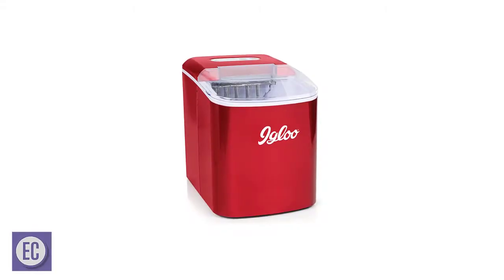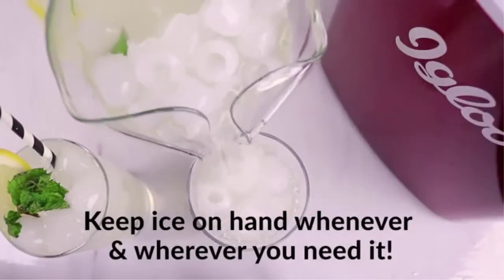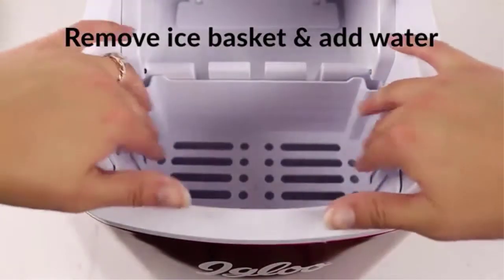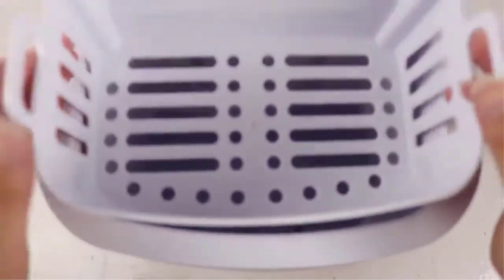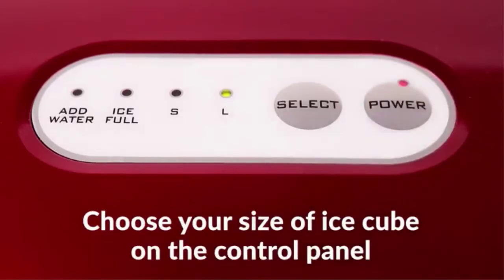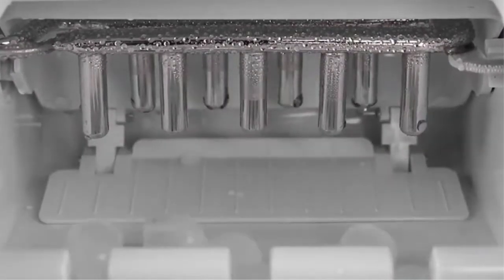Number 4: Igloo Countertop Ice Maker. For those with aesthetics in mind, Igloo's retro-inspired countertop ice maker is an excellent option. In 7 minutes, this 9.6 x 14.7 x 12.4 inch mini machine makes 9 small or large bullet cubes and can produce up to 26 pounds of ice daily. The inner basket can also store 2 pounds at once. Add water, choose your cube size using the LED illuminated control panel, and wait for your ice to appear — the ultra-quiet mechanism does all the leg work for you. This countertop ice maker includes an easily removable basket and a scoop for serving. In addition to red, the machine is available in aqua, black, stainless steel, and white.